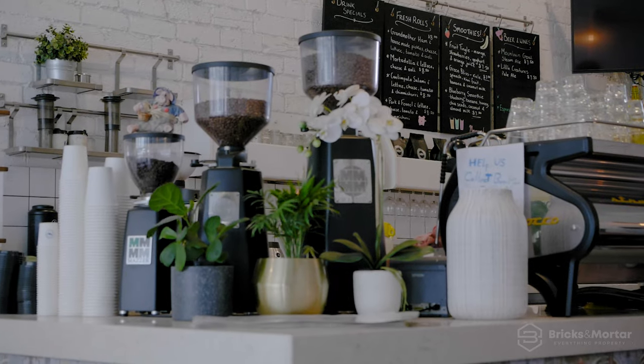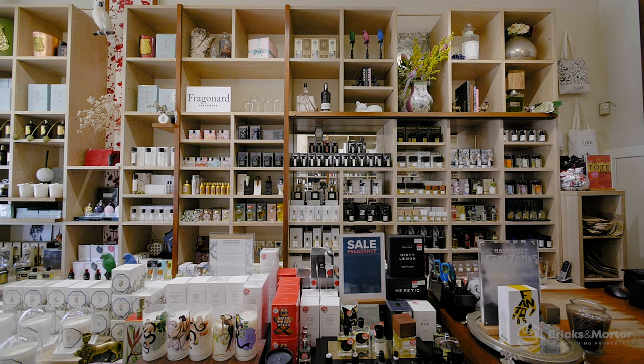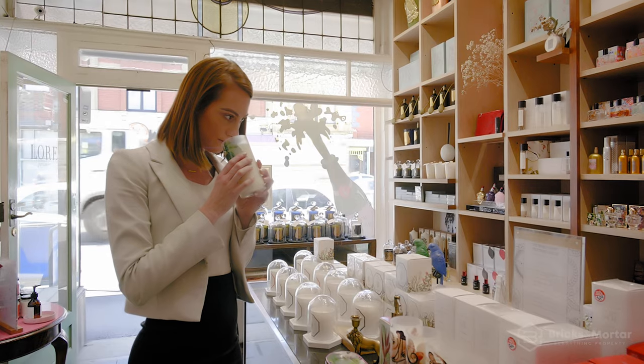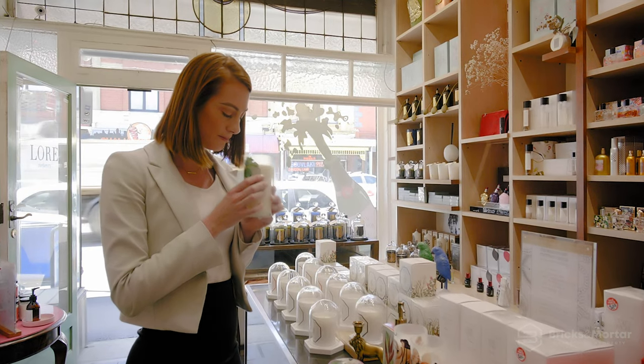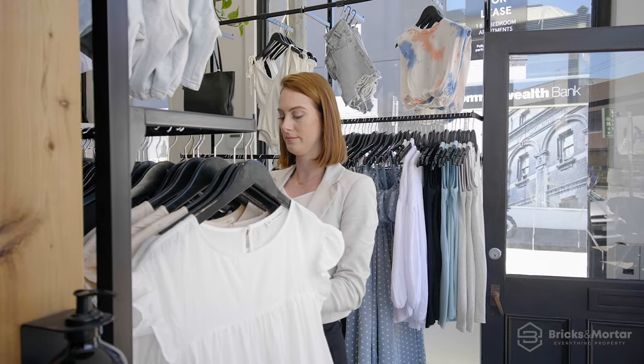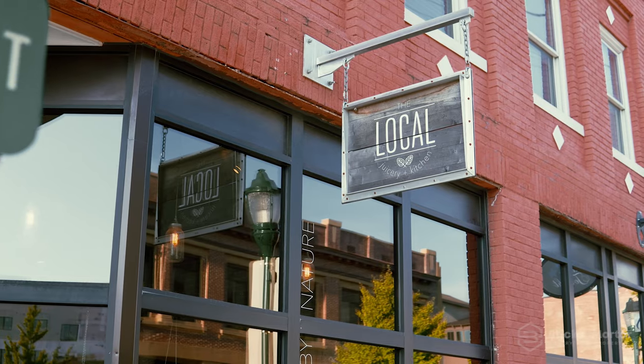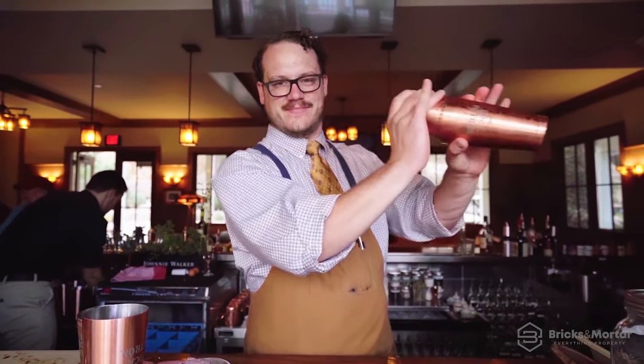Spend your morning immersed in Melbourne's celebrated coffee culture at one of the countless cafes. Take the afternoon to window shop at an eclectic mix of independent retailers, record stores, bookshops or factory outlets, and unwind in the evening with a stroll by a host of notable restaurants, pubs and bars — from cosy and casual to upscale and distinguished.